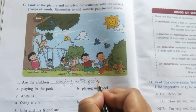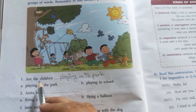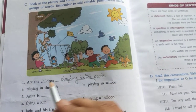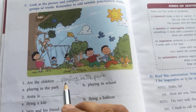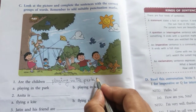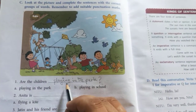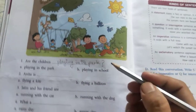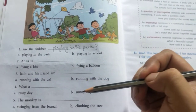When you read the sentence, you will see that it is asking a question, so you will put the suitable punctuation mark at the end, which is a question mark. The complete sentence is: Are the children playing in the park?